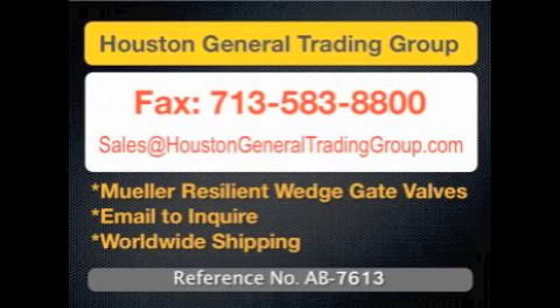Contact Houston General Trading Group by email at sales@HoustonGeneralTradingGroup.com for a price quotation. Reference project number AB-7613 or AB-6333.